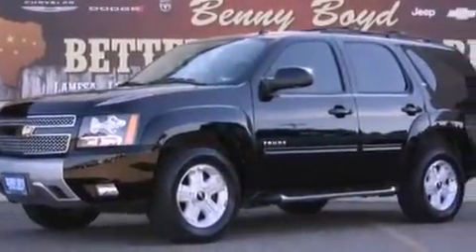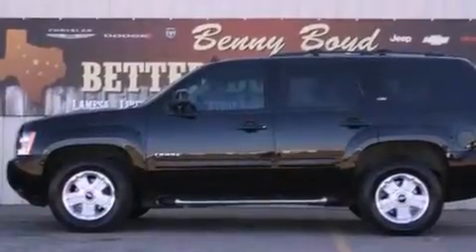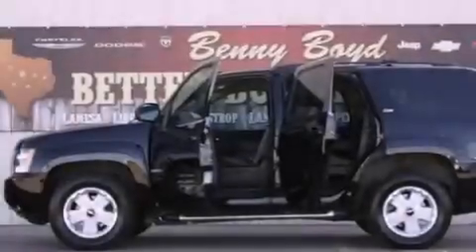Its top features and packages include the value package, a navigation system, third row seats, a low tire pressure indicator, and traction control and stability control systems.